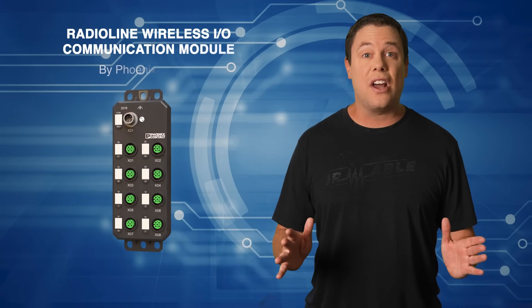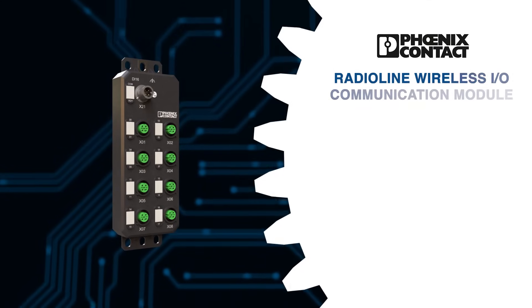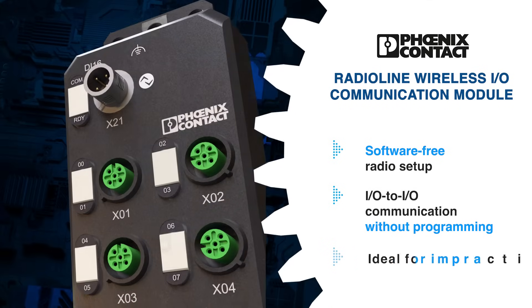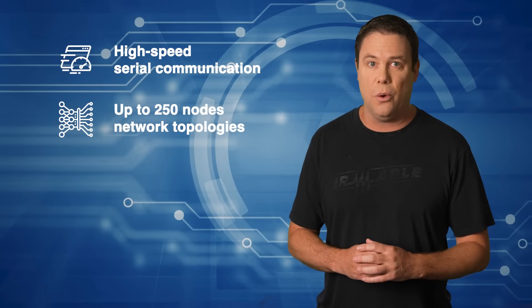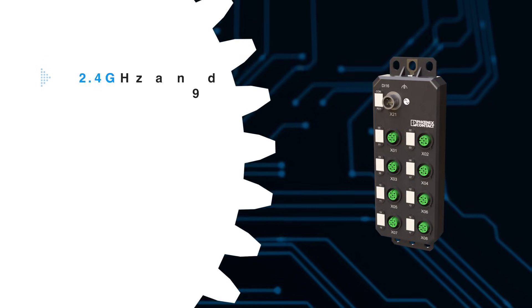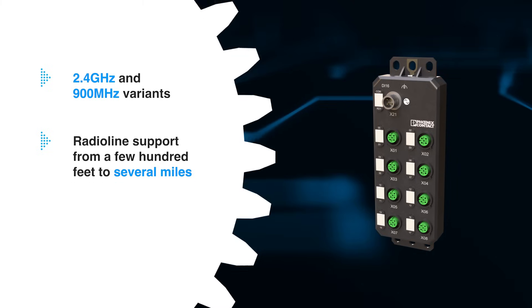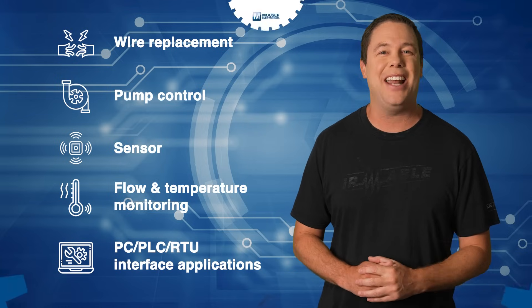It's our premier product highlight sponsored by Mauser Electronics. The Phoenix Contact RadioLine Wireless I/O communication modules provide an efficient wire replacement solution for simple I/O and serial communication. With a software-free radio setup, these modules enable straightforward I/O to I/O communication without programming. That makes this invaluable module ideal for situations where wiring is impractical or expensive. Advanced features like high-speed serial communication, network topologies up to 250 nodes, diagnostics, and 128-bit AES encryption are accessible via free software. Available in 2.4 GHz and 900 MHz variants, RadioLine supports distances from a few hundred feet to several miles. The Phoenix Contact RadioLine platform excels in reliability and is perfect for various industrial applications. Check them out today at mauser.com.